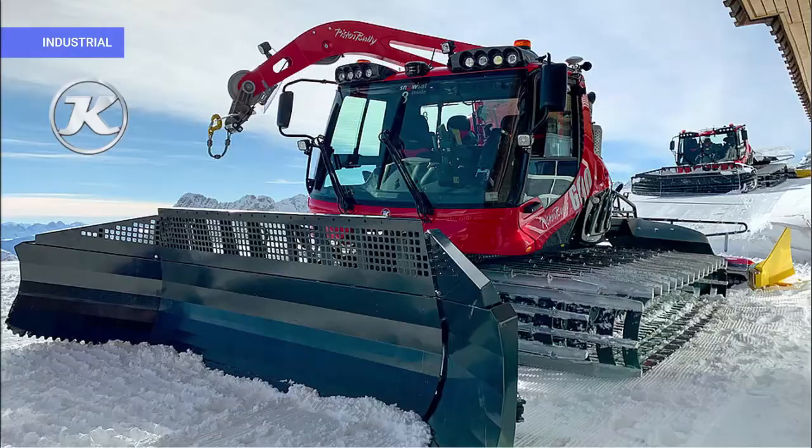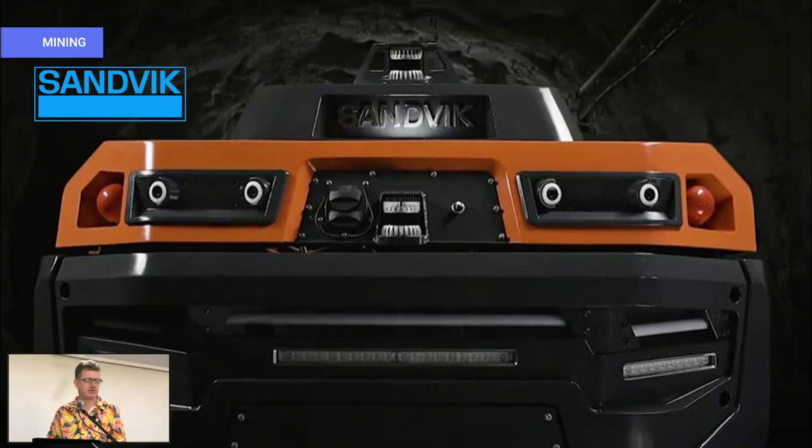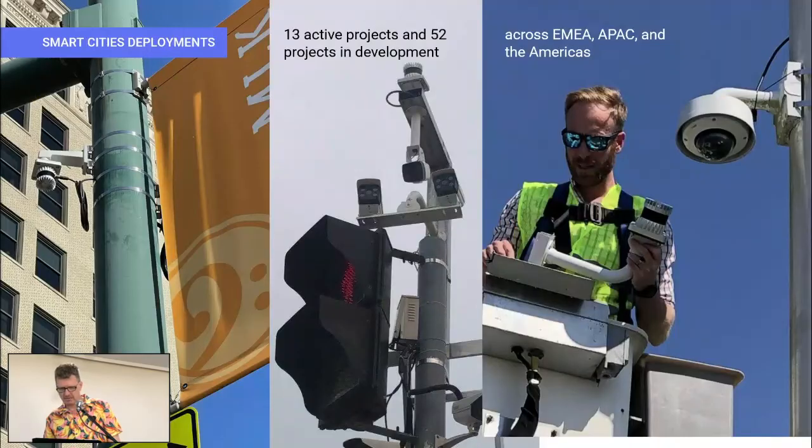We've only got a minute left. This is pretty cool — Sandvik. They're using Ouster LiDAR to do autonomous underground mining. The best way to manage risk in mining is to get people out of the way — move them out and let the machines do the work underground, putting people in the control centres above ground. And intelligent transport systems — de-conflicting pedestrian and cyclist movements and providing contextual understanding of traffic management. I've got one minute left, so I'm just going to stop there. Thanks very much.